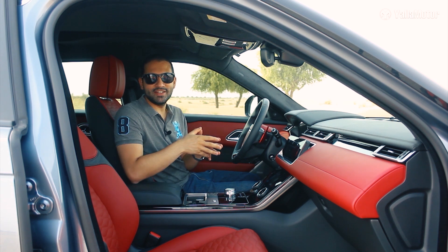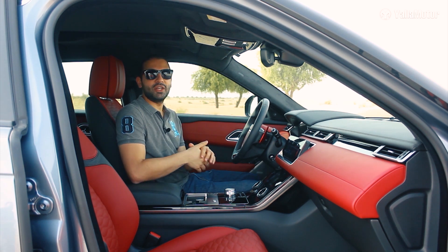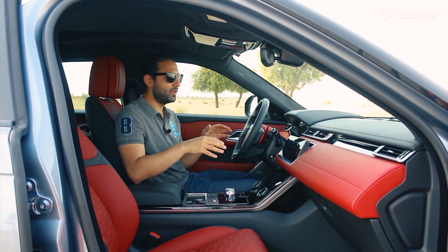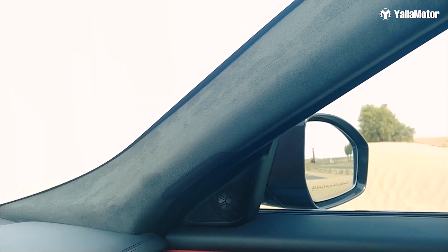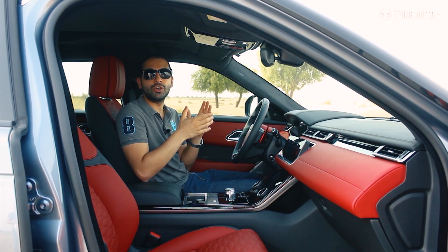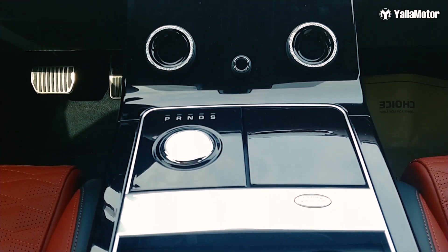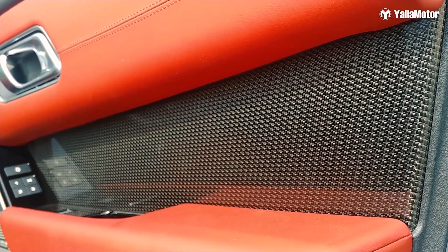In contrast to the exterior, the interior is far from understated. This high-performance version receives the SVR treatment with bright red leather, red paddle shifters, and Alcantara on the pillars and headliner. To complement that, there's plenty of piano black trim all around the cabin and stunning carbon fiber inserts that embellish the door panels.